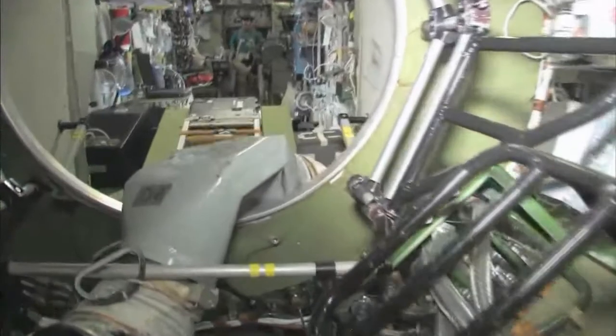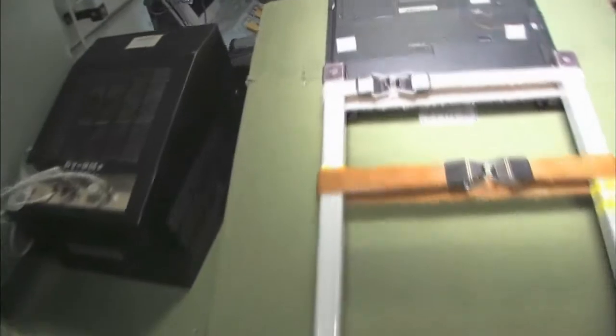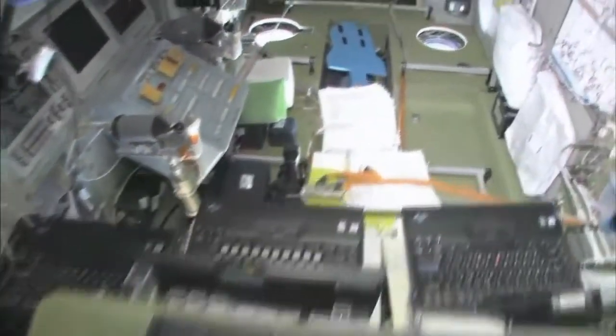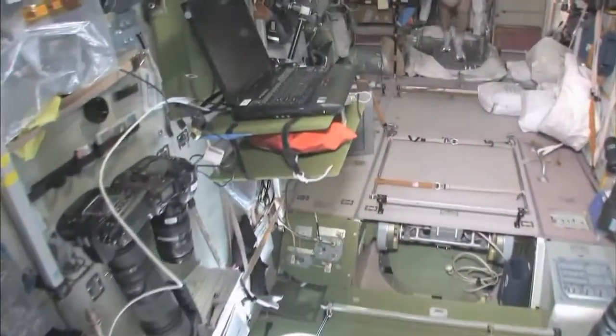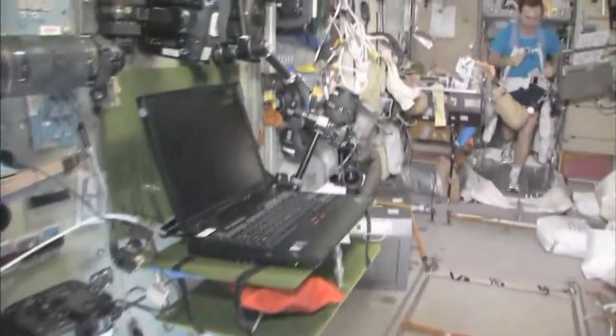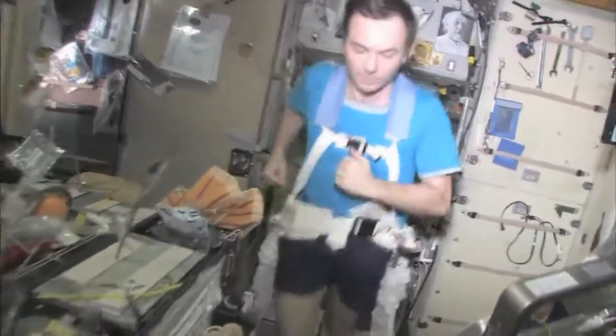No tour of the space station would be complete without a look at our beautiful planet Earth. Last but not least, in the service module — Zvezda, which means 'star' — it's the heart of the space station. It's where we used to have the only place to create oxygen, the carbon dioxide renewal system, as well as a place to eat and sleep. There's my crewmate Yuri Lanchikov, exercising on the treadmill with vibration isolation system — the TVIS.